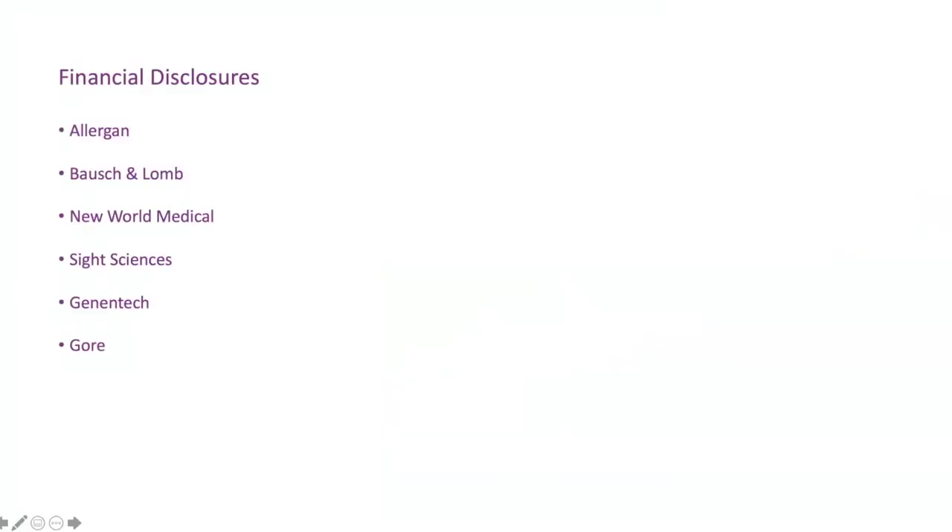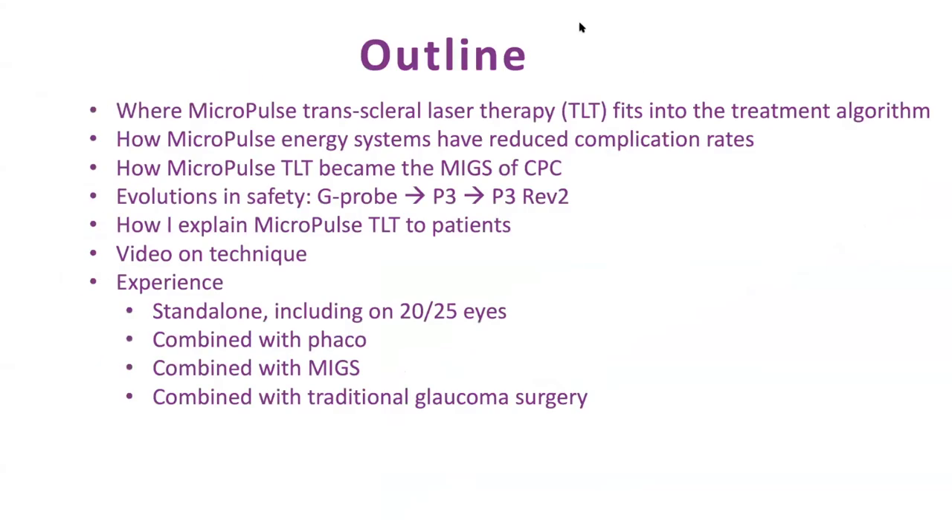These are my financial disclosures. Here's the outline for our talk: where Micropulse actually stands in the treatment algorithm; how Micropulse energy systems have reduced complication rates; how Micropulse TLT became the MIGs of CPC and how they are different technologies; evolutions in safety from the G-probe to the P3 probe to the most recent revision 2 P3 probe made in November; how I explain Micropulse TLT to patients; a surgical video; and my experience and outcomes — standalone, combined with FACO, combined with MIGs, and combined with more complicated cases.